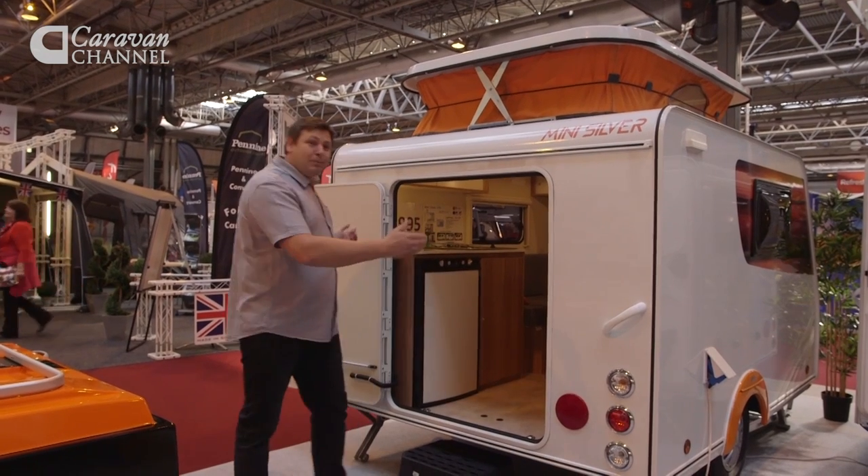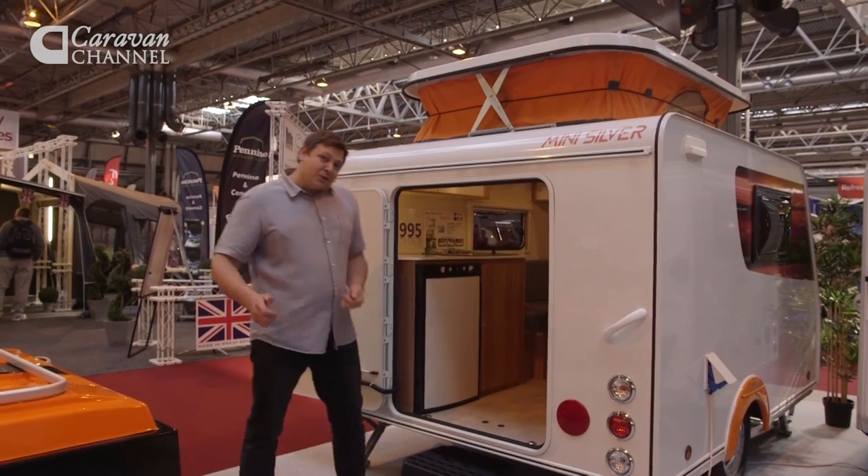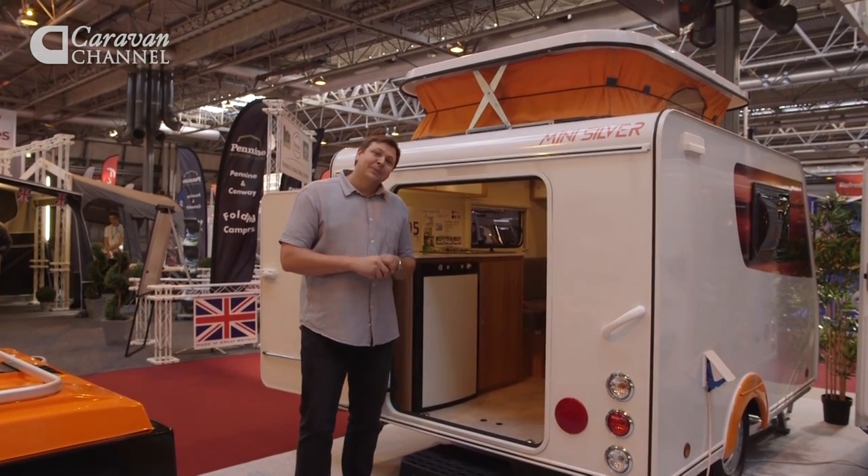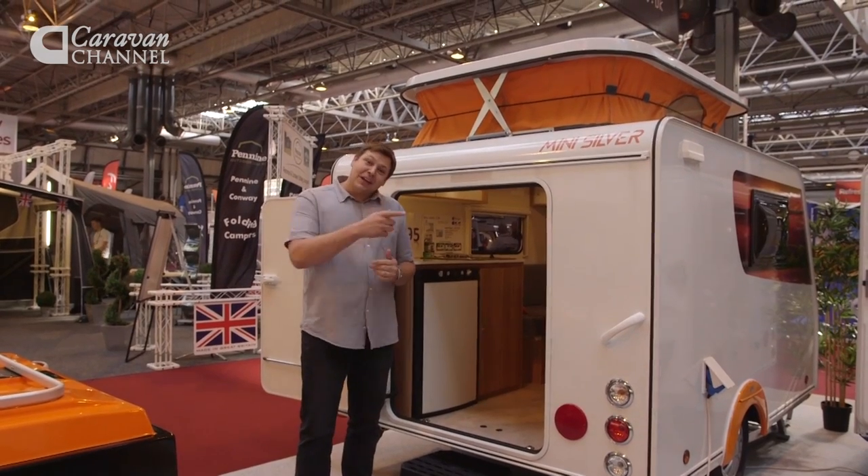The great advantage is this big wide rear door, which means you can chuck in your canoes, your bikes, all your active outdoor gear. But if you think this looks fun, check out this one over here.